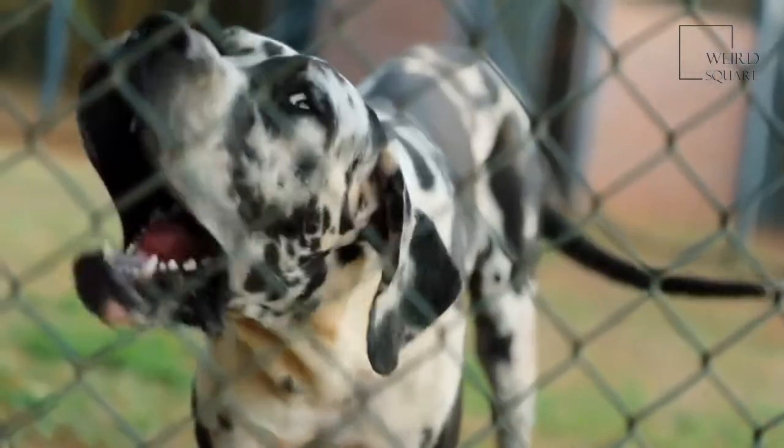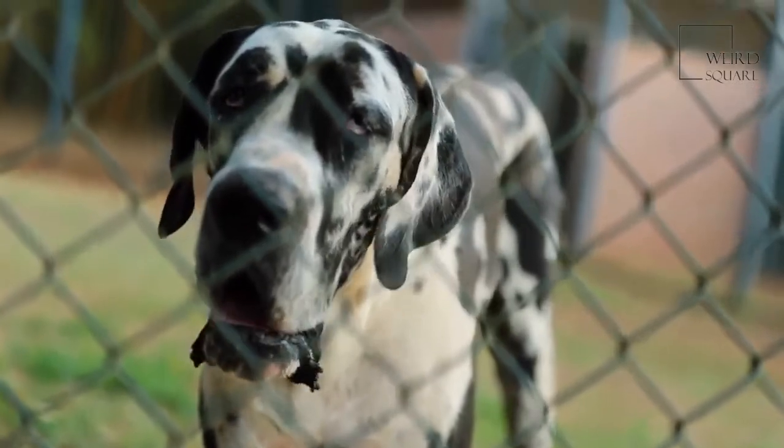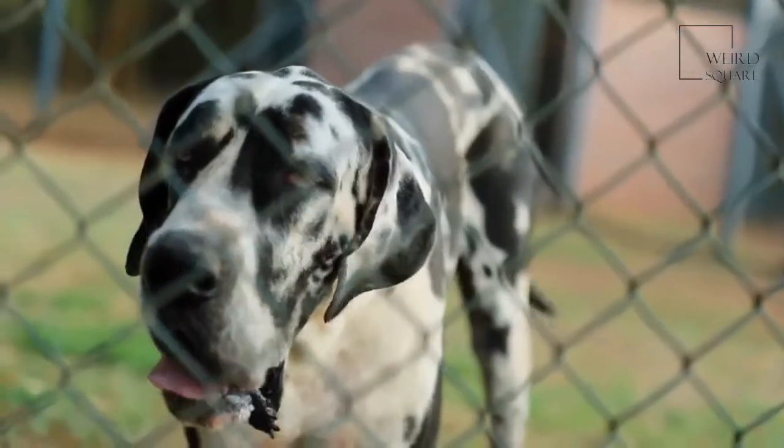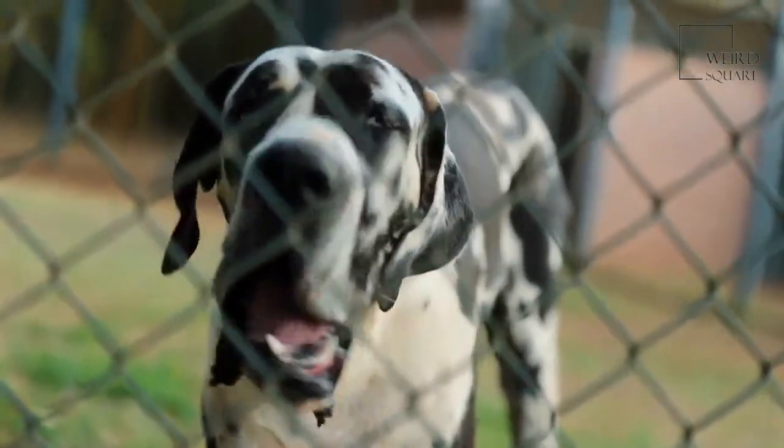Great Danoodles are large dogs that need a little extra attention throughout their lives. Plan to take your dog in for regular vet visits. You'll also need to watch their diet and spend plenty of time with them during the day.